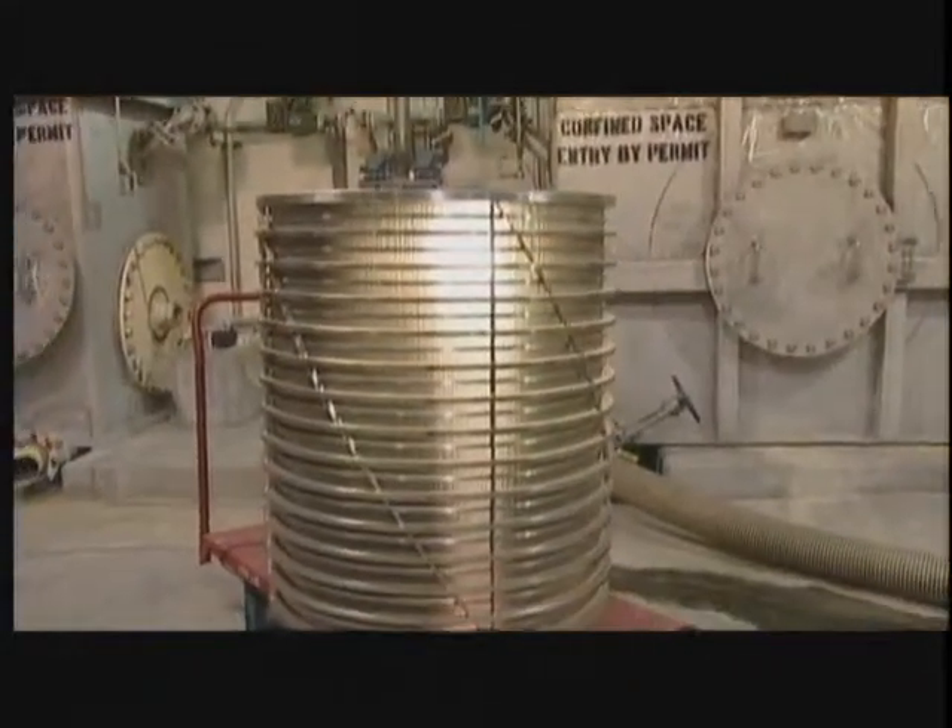These are 6,000ths of an inch wide slots, so they're very, very tiny — some of the most sophisticated in North America for a news deinking system. Typically we replace them every two years. Now we're having to do it at least once a year, replacing those at a cost of about $30,000 to $35,000 per screen cylinder. And we have six of those screens in the process.